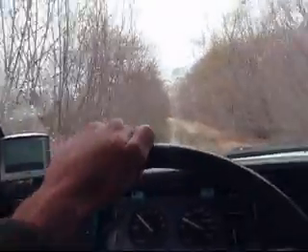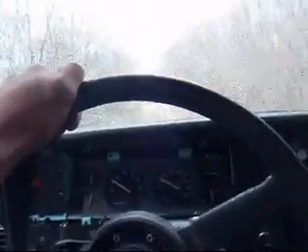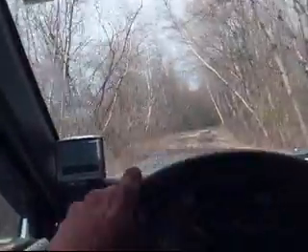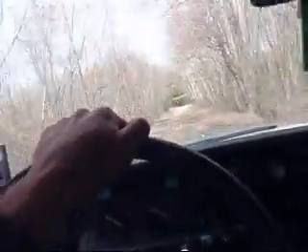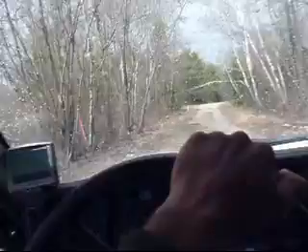I should probably turn on the wipers. That's a nice puddle. Look at all that crap back there.